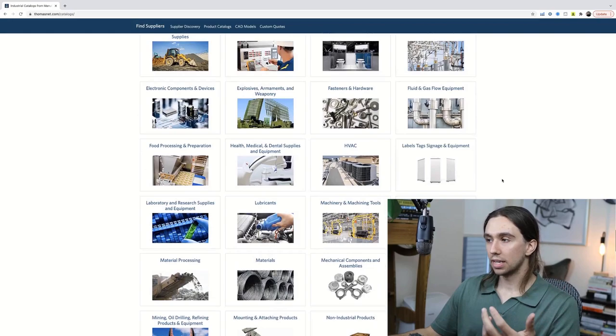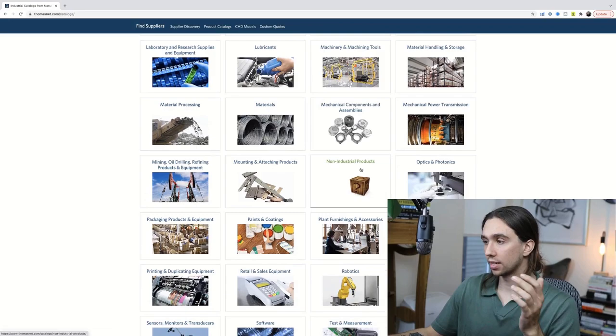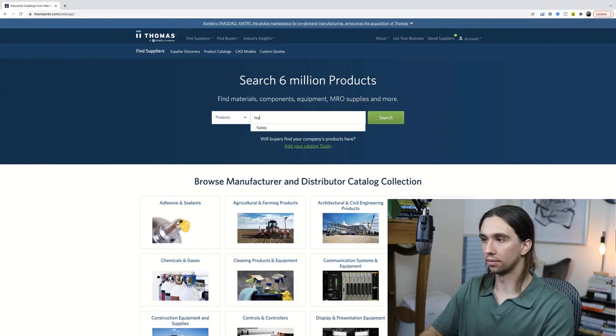Come back up to the top and start here. Some categories obviously won't work — explosives, armaments, weaponry — that's not going to work. Machinery and machining tools could work potentially. Non-industrial products could work. Some stuff is just robotics and military-grade — it doesn't make sense. I've found that the most effective way to find products is not through category browsing, but by putting a keyword in the search. Let's try 'toy' — 348 suppliers. Go to 'tools' — 4,000 suppliers. Some things just make more sense.